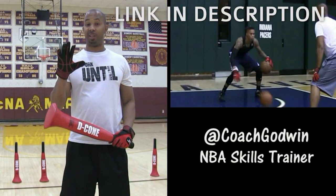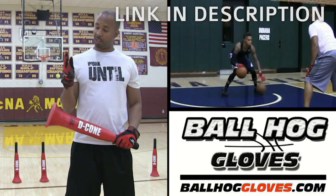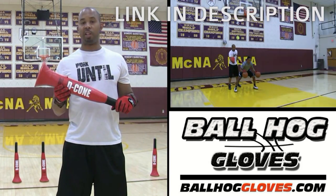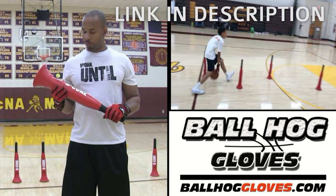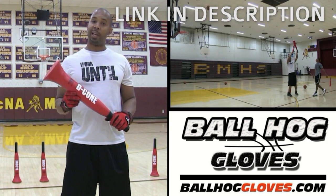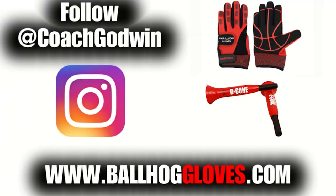This is Coach Karan Godwin and these are the Ball Haul Glove X Factor. They take away the natural grip of the ball, forcing your hands and fingers to work overtime. The D-cone is the perfect complement to the Ball Haul Gloves, whether you want to work on your ball handling with cone drills or shooting with a hand in the face. For drills, follow Coach Godwin on Instagram and go to ballhaulgloves.com.